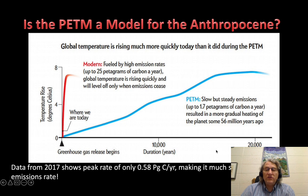On this diagram — it's a little dated — it showed the rise of the PETM at up to 1.7 petagrams, that's gigatons, of carbon per year, as opposed to the present day at 25 gigatons of carbon per year. There are more recent studies that actually put the slope for the PETM even lower, at 0.58 petagrams of carbon per year — about half that. So it took much longer to go from pre-conditions to full warming than we're seeing now.